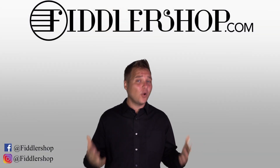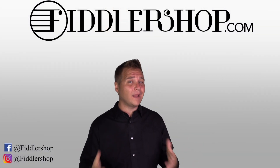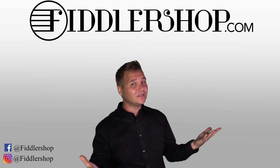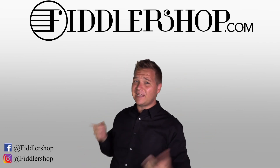You can follow the links that are below. I've got some better pictures on our website. You can find it there and purchase it from FiddlerShop.com. Thanks so much for watching. All right everybody, I hope that was helpful. If you want to learn more and purchase this product, you can do so by clicking right up here.